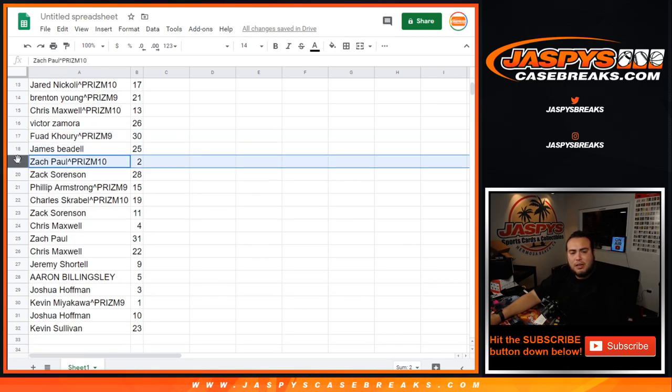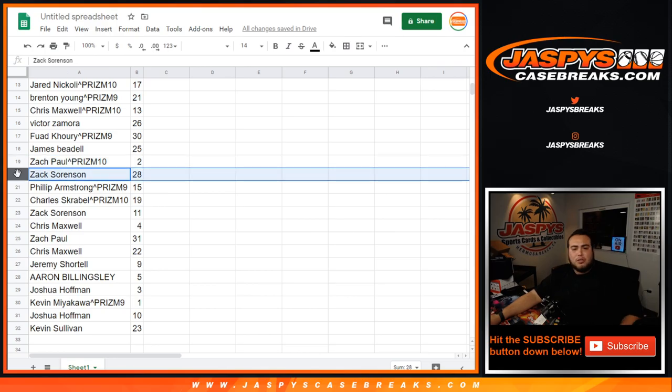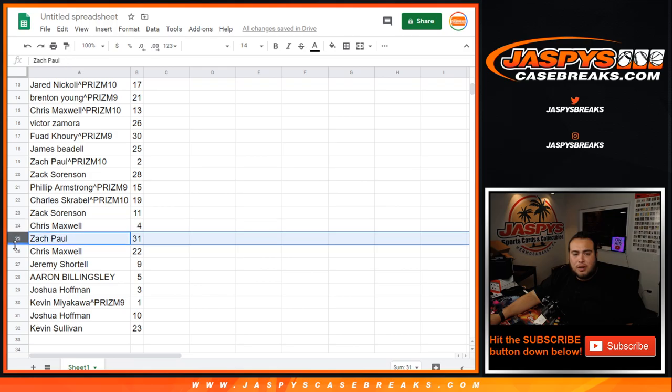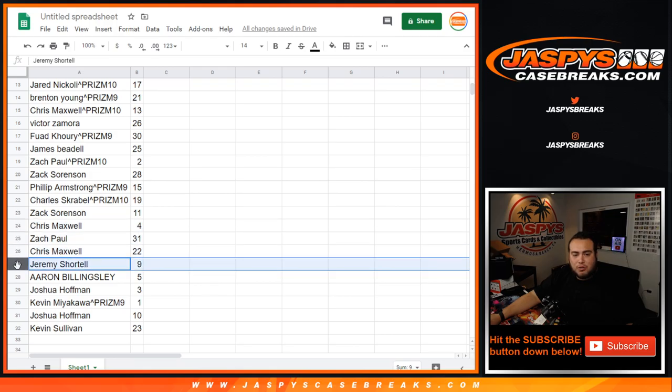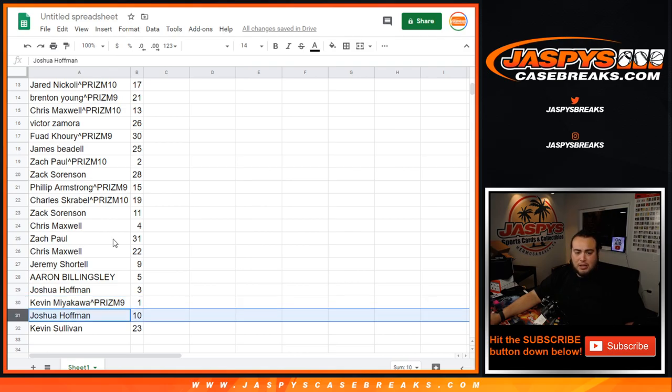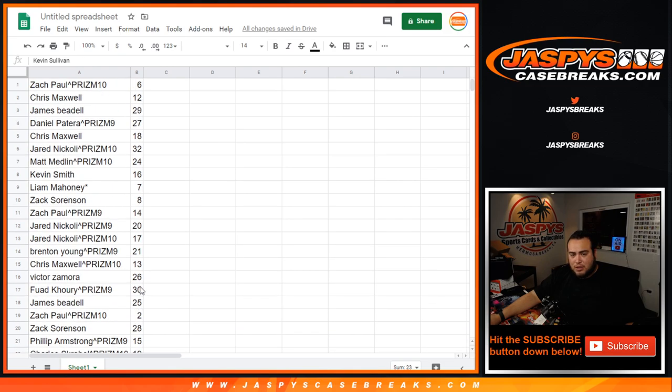James with 25. Zach with 2. Zach Sorensen, you have 28. Phillip from Prism 9, you have 15. Charles with Prism 10, you got 19. Zach Sorensen with 11. Chris with 4. Zach with 31. Chris with 22. Jeremy with 9. Aaron with 5. Joshua with 3. Kevin from Prism 9, you have pack 1. Joshua with 10. And Kevin Sullivan with 23.